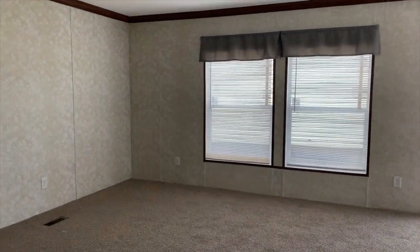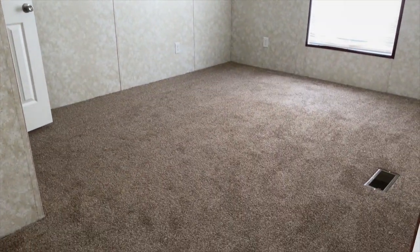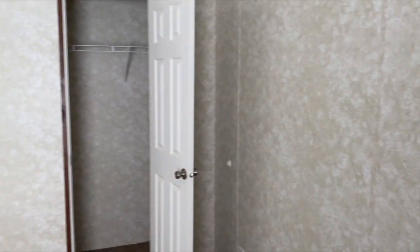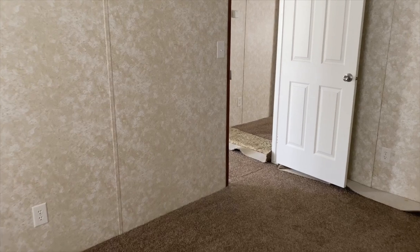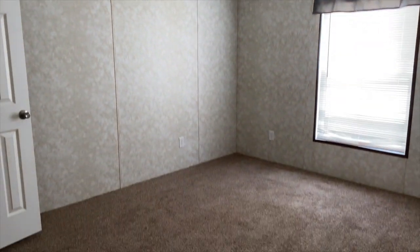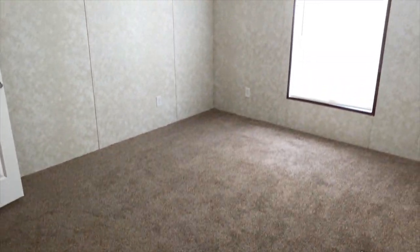Over here, off the living room, are the guest bedrooms. You have guest bedroom number one — a nice size guest bedroom. You got your closet right there. So that's guest bedroom number one.